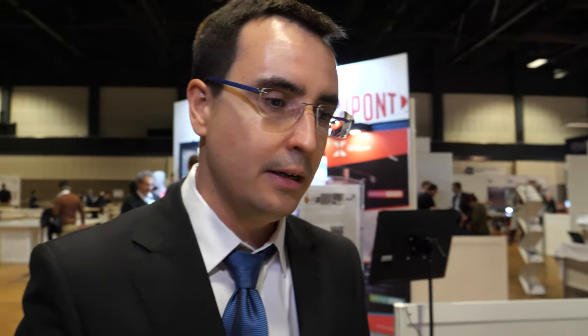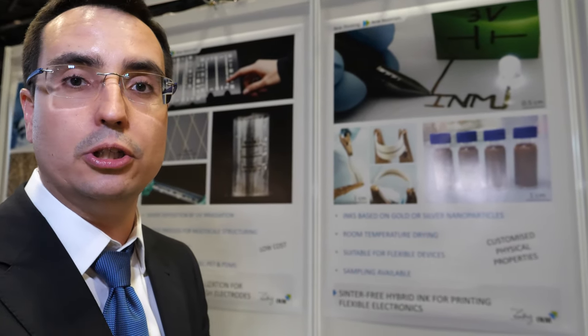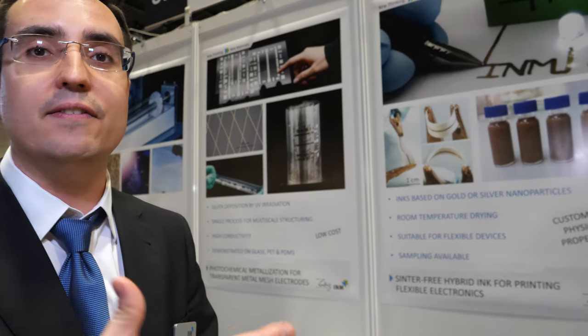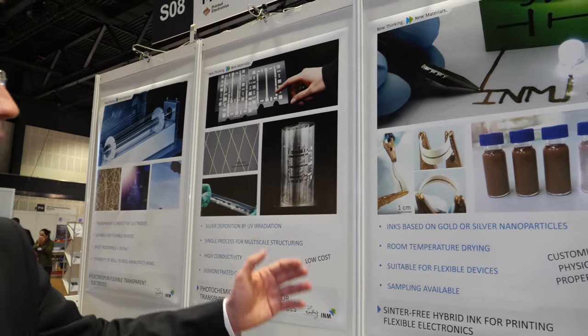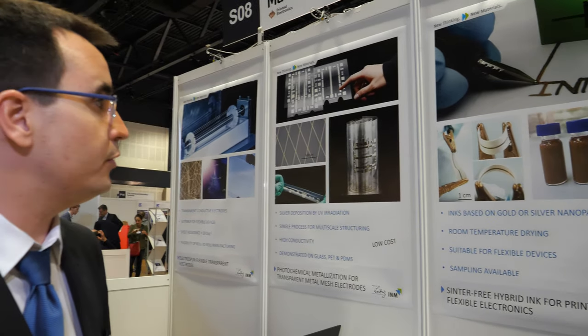Photometallization is very similar to the traditional concept of making photos in the past, where you put material into different liquids and apply light with different masks. In this way you can control the geometry of the deposition and the different functionalities you can apply. And finally, here we are presenting another material from the chemical point of view.